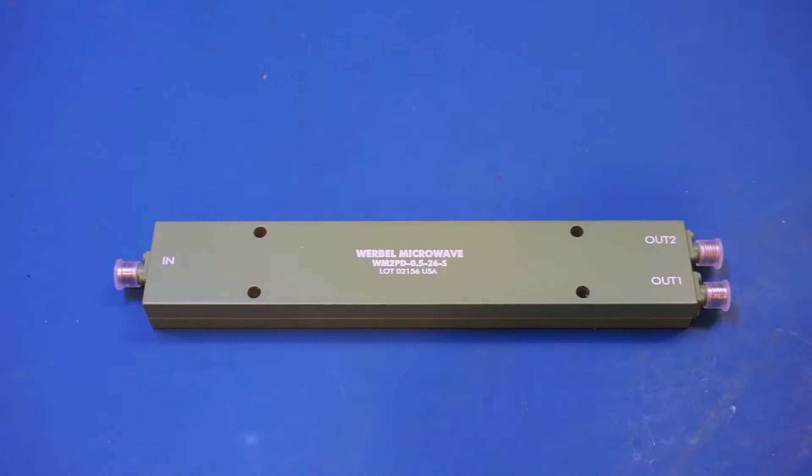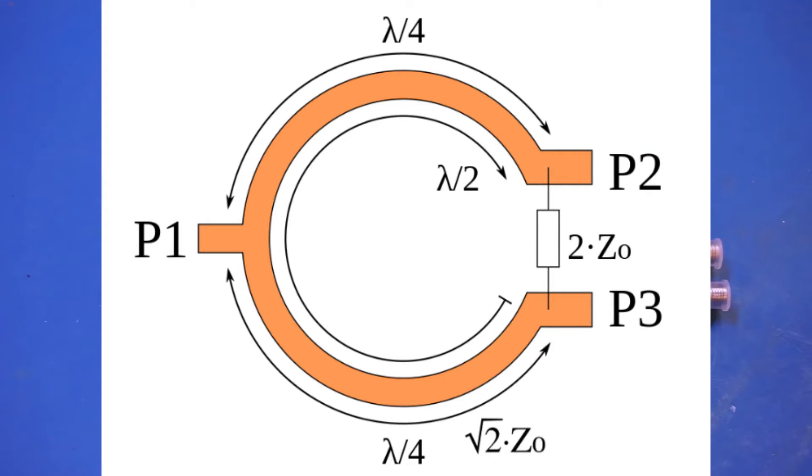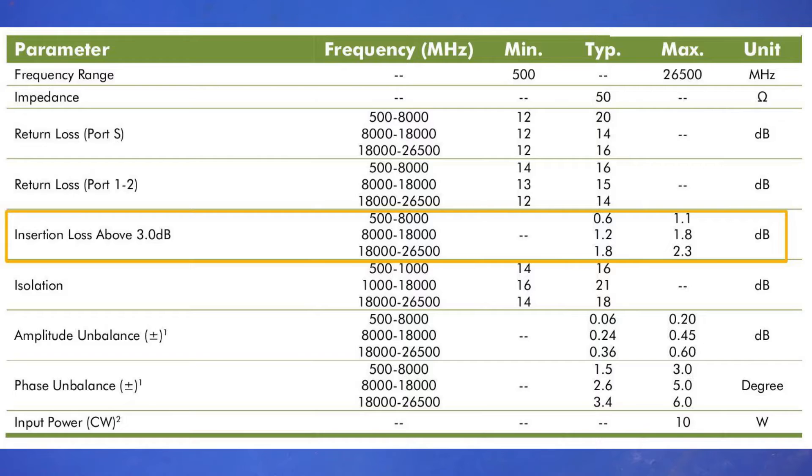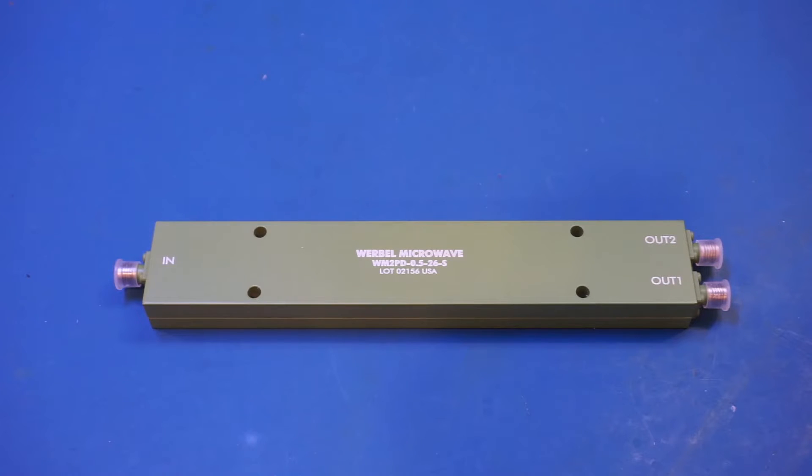Another issue with a resistive divider is its poor isolation between ports — just like the insertion loss, the isolation between any two ports is also 6 dB. Wilkinson dividers, on the other hand, are constructed with quarter-wave transmission lines so there is little resistive loss. Each output port has exactly half of the input power, which is 3 dB below the input level. That's why the insertion loss of a two-way Wilkinson divider is specified as insertion loss above 3 dB, representing the actual loss. Because there's no resistive loss, Wilkinson dividers can also handle much higher input power.